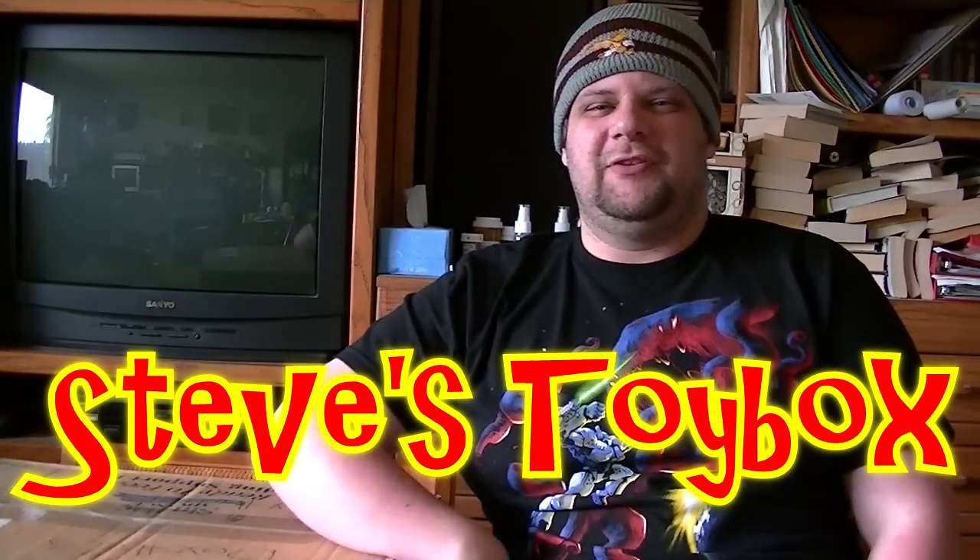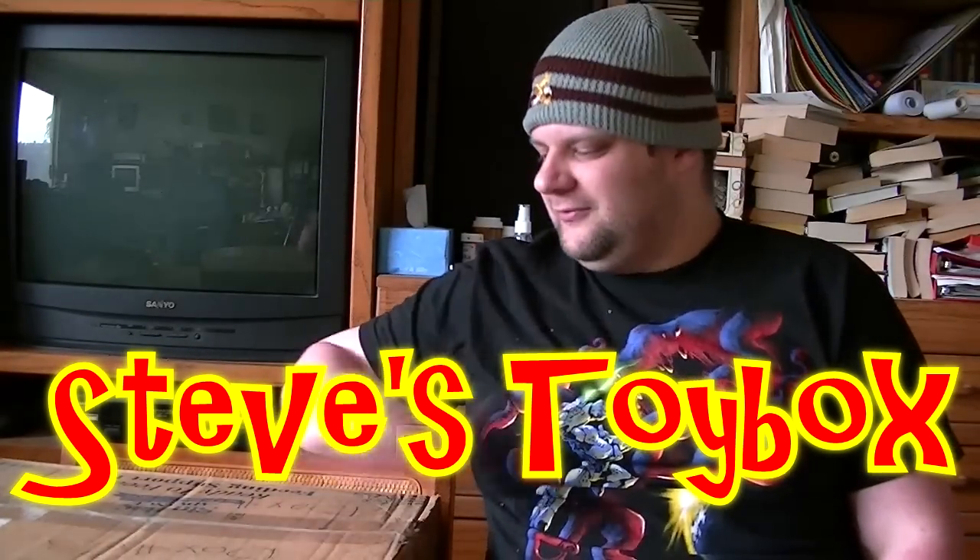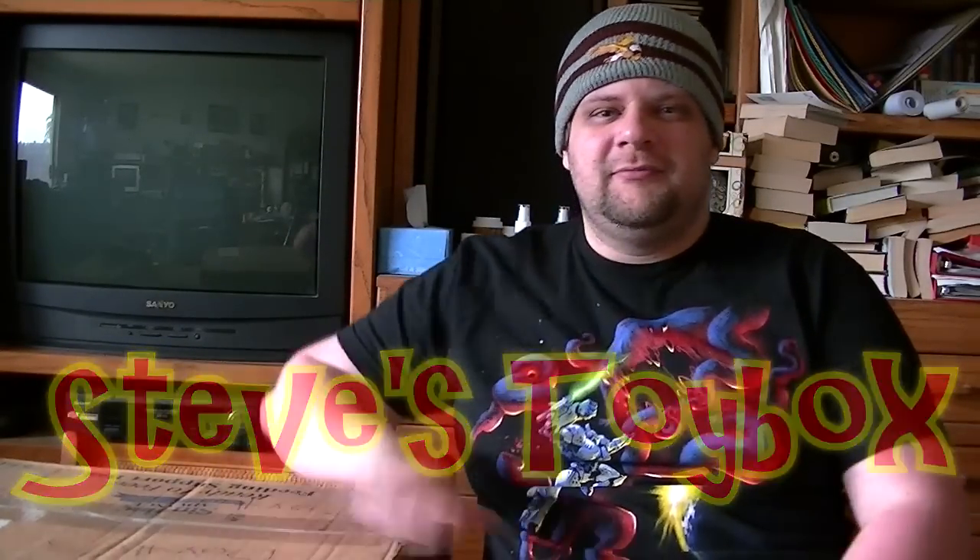Hi there and welcome to another episode of Steve's Toy Box. I'm Steve and that's my Toy Box. Before we begin I got a few official things to get out of the way first.